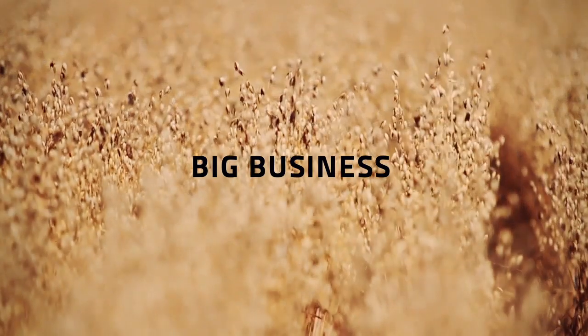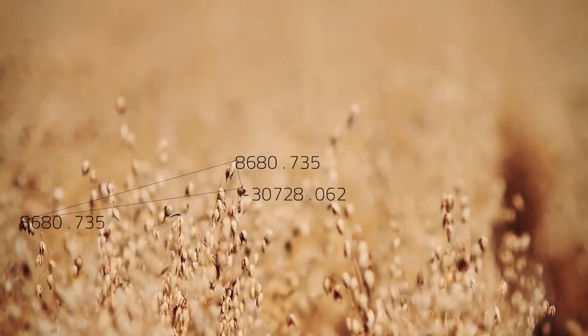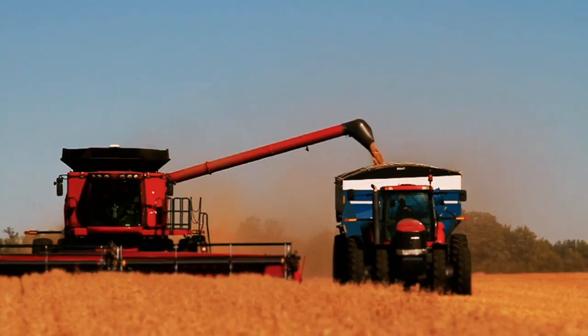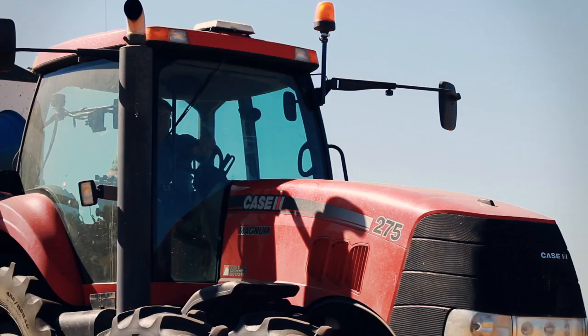Farming is big business. You need reliable data to take care of it properly. Now more than ever, accurate, timely and accessible data is needed in all aspects of your harvest operations.